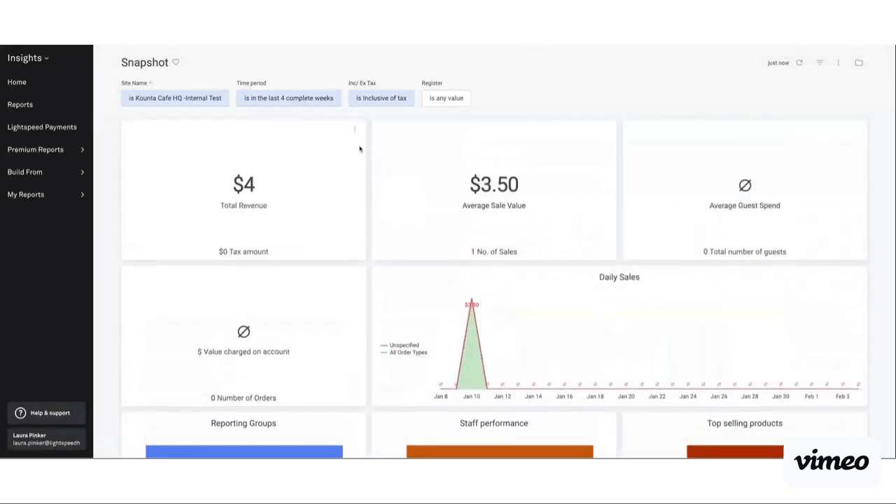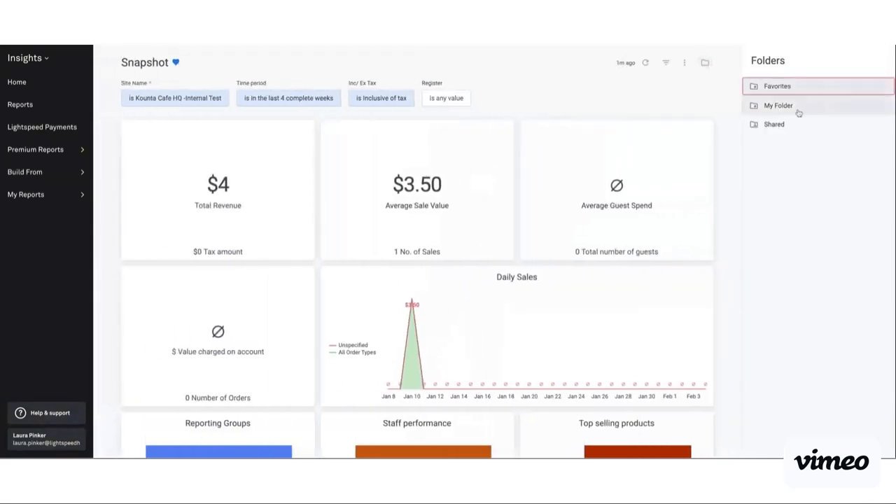That's why this makes a very great report and I would definitely recommend viewing this one and saving it as a favorite. To save anything as a favorite, you just click the little heart next to the name to add it to favorites. To view favorites, anytime you're in a dashboard you can click the little folder and you'll see your favorites listed — and you can jump in between all of them just by clicking on those.